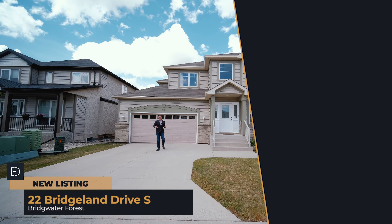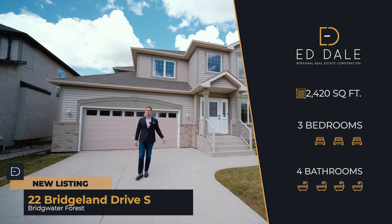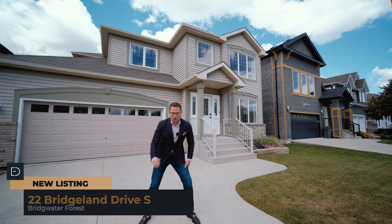Hi, it's Ed Dale with RE-MAX and today I'm in Bridgewater Forest at 22 Bridgeland Drive South and we have a beautiful two-story for you to see today, so let's go have a look.